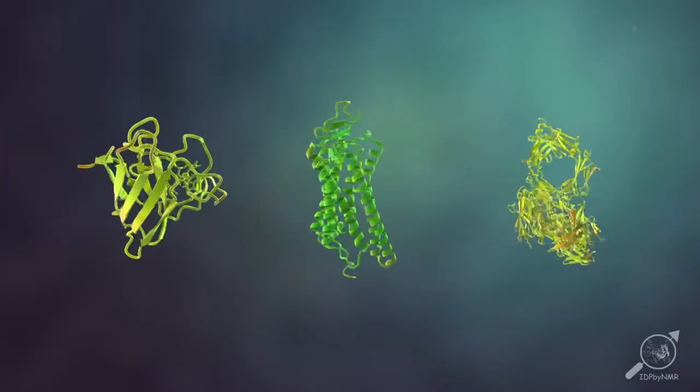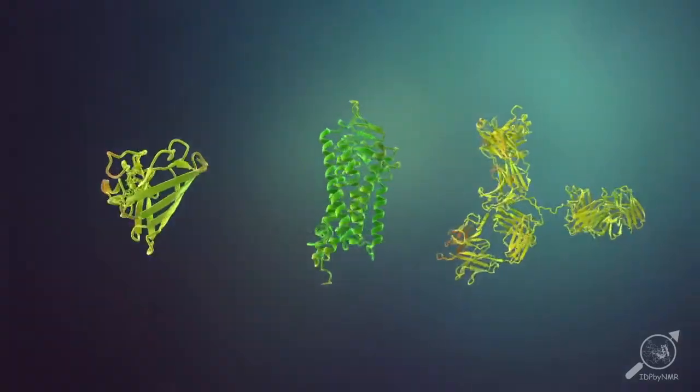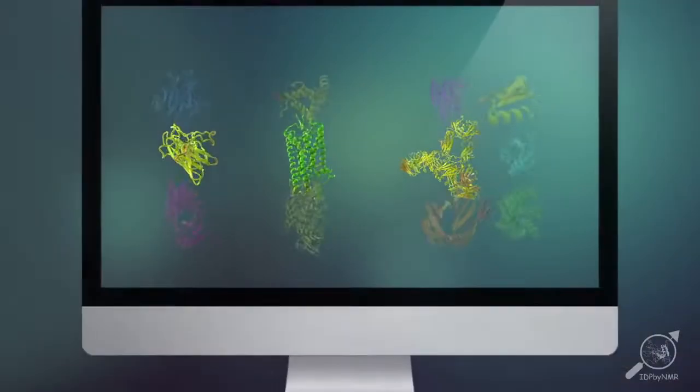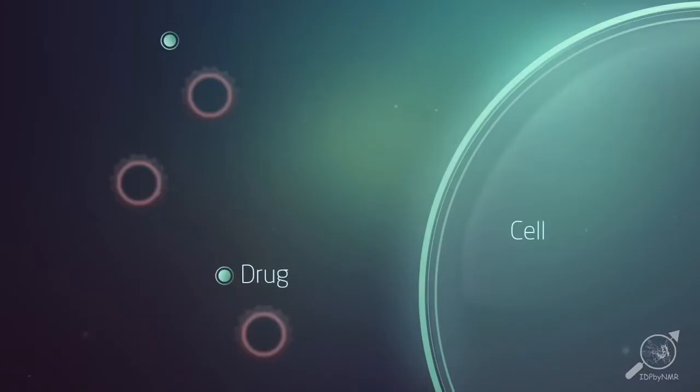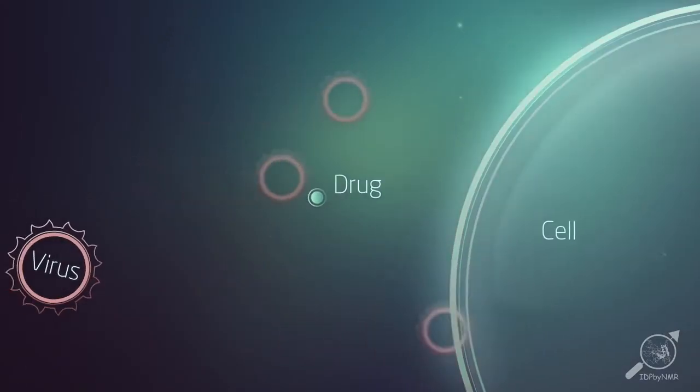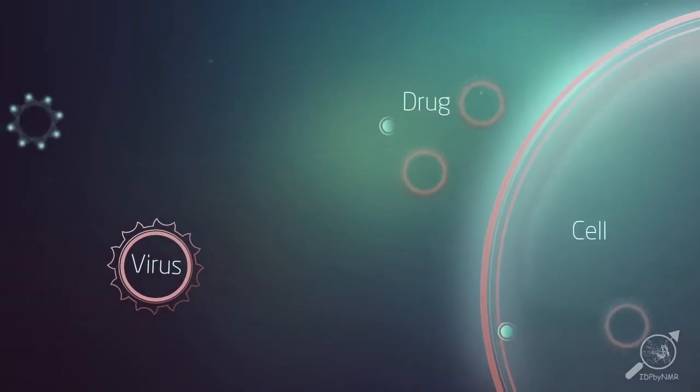Science has shown that the three-dimensional structure of the protein is important for its function, and the Protein Data Bank now contains a large number of protein structures. All these structures have helped us understand how proteins work.